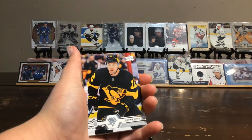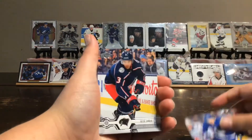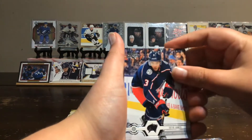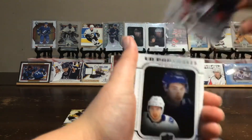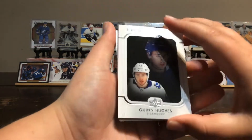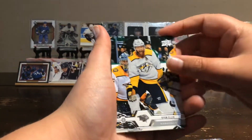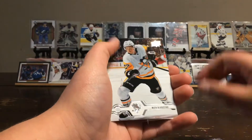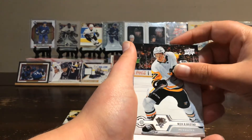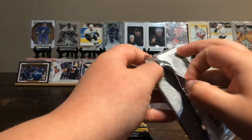Dominic Simon, Casper Kapanen, Seth Jones, Chris Tierney, a UD Portraits Quinn Hughes Rookie, a Ryan Ellis, and a Brian Little. Oh, and one more — Nick Brjasted.